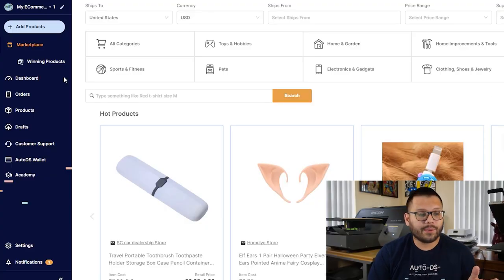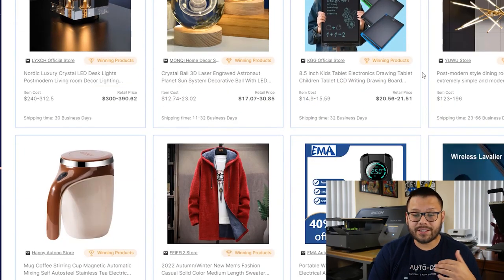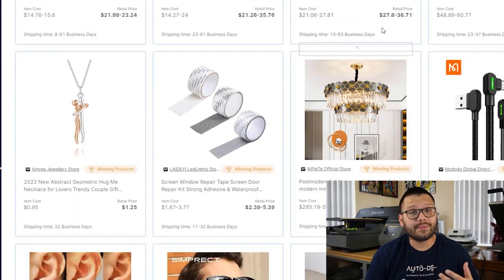In particular, I'm going to be talking about the Winning Products section over at the AutoDS platform. Let's go to our AutoDS dashboard — under Marketplace, we're going to see Winning Products. Once it loads up, you're going to find tons of winning products that have been proven to sell in the past and are currently trending. Let's say, for example, I wanted to start a store based around sunglasses.